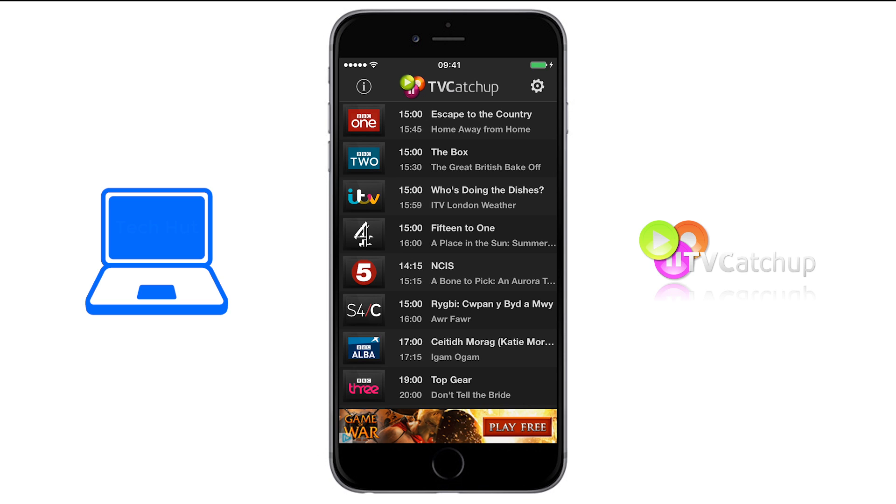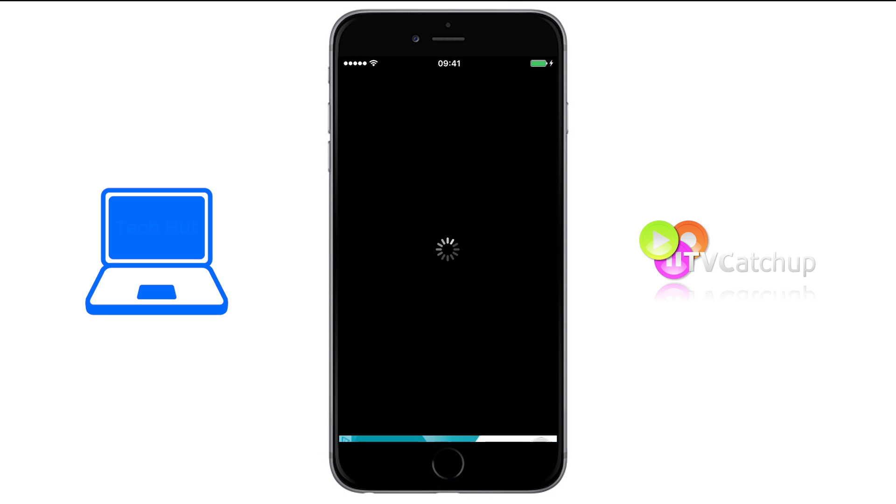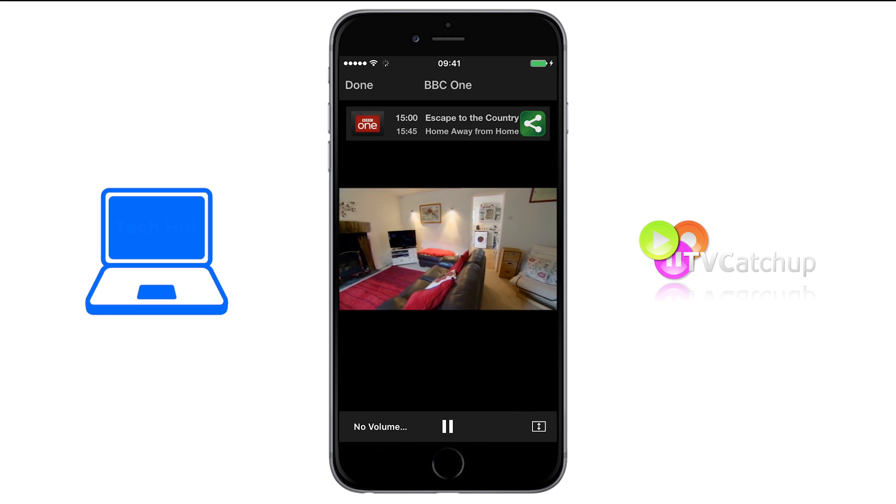If you click play, a short advert will start playing and then the program will start. The quality of the video is very good for a smartphone, but if you're watching on a bigger device such as a tablet, it may be a little bit blurry.